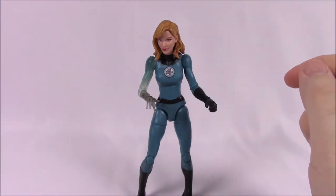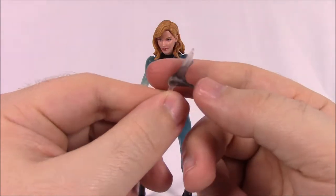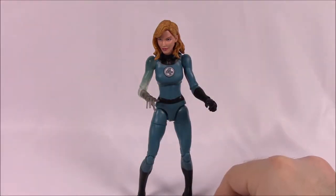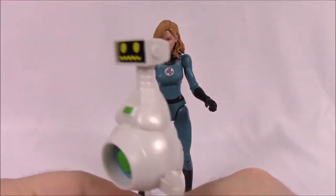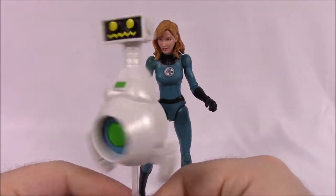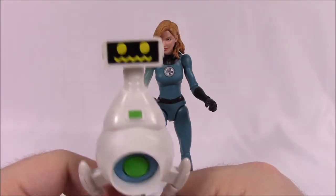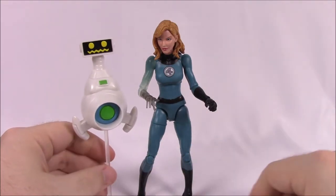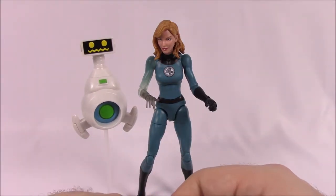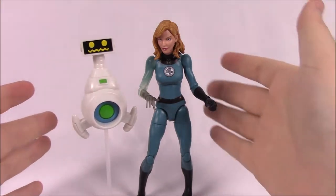For accessories, she comes with another hand turning invisible for her left side, so both arms can appear to be going invisible. She also comes with HERBIE — a little white robot that I've heard of and seen before, usually paired with the Invisible Woman. The box reads: 'With HERBIE by her side, Sue Storm uses her psionic energy to suit up as the incredible hero Invisible Woman.'